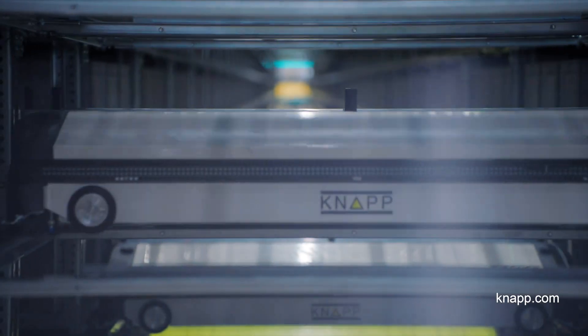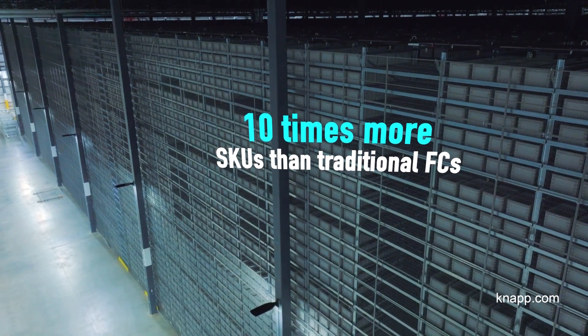It allows us to store up to 10 times the SKUs of a traditional building so that we can have one shipping destination rather than multiple buildings based on the customer's order.